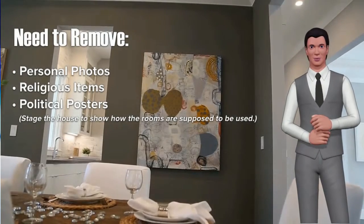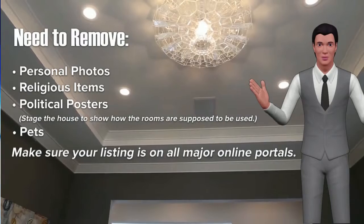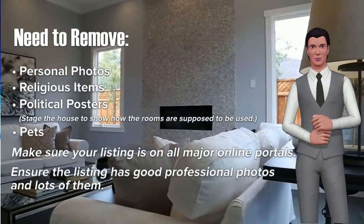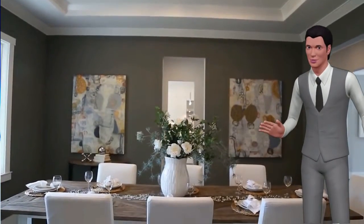Stage the house to show how the rooms are supposed to be used. Remove pets, make sure your listing is on all major online portals, ensure the listing has good professional photos and lots of them. Hire an experienced real estate professional.